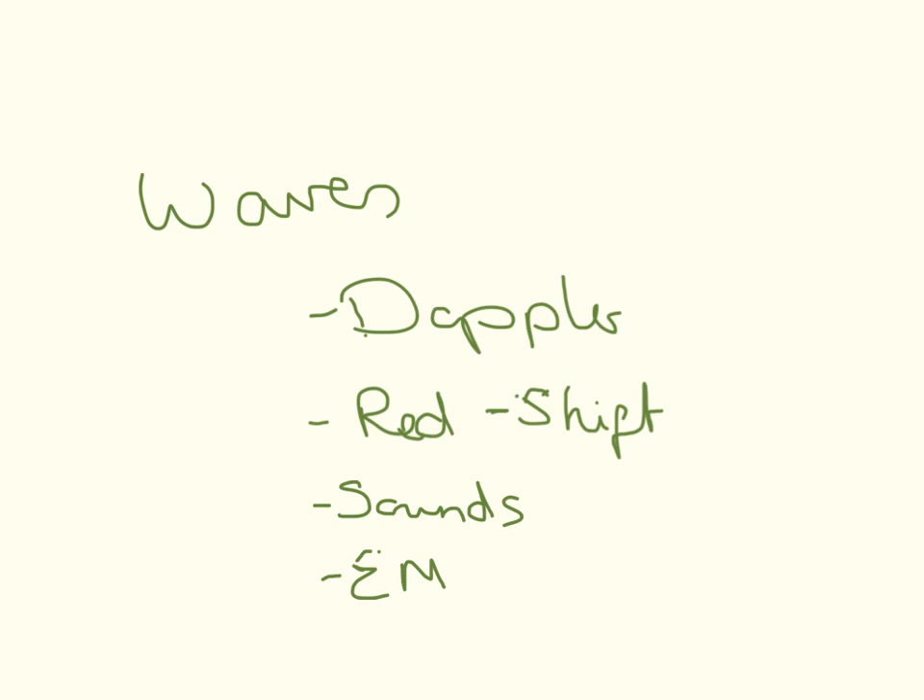Waves — I think waves are going to be a big thing this year. It could be something to do with Doppler effects or redshift, or it could be something to do with sound, frequency, amplitude, or anything on the EM spectrum.